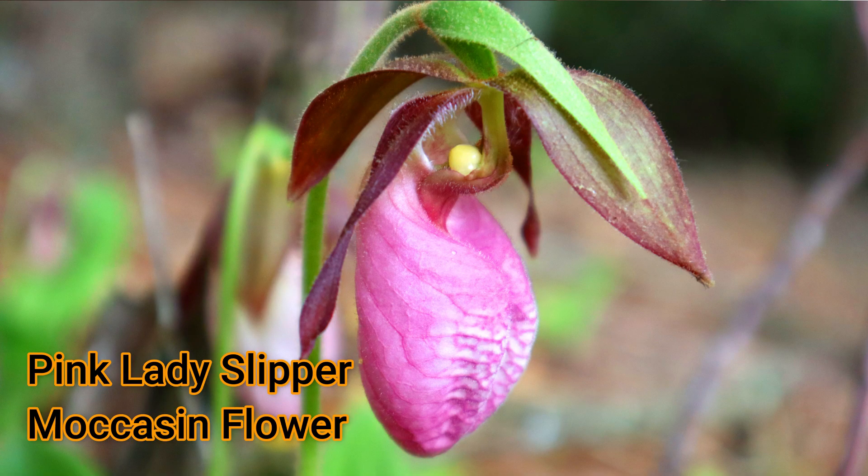The pink lady slipper, or the moccasin flower as the indigenous peoples called it. We're going to go look at this flower in a minute, which is only probably 50 yards from my house. I'll tell you the scientific name, the Ojibwe indigenous peoples' legend of how the moccasin flower came to be, look at it up close and how to ID it, and then the amazing biology and symbiotic relationships this plant has with both insects and mycorrhizal fungi. It's a really, really amazing story, so stay tuned.